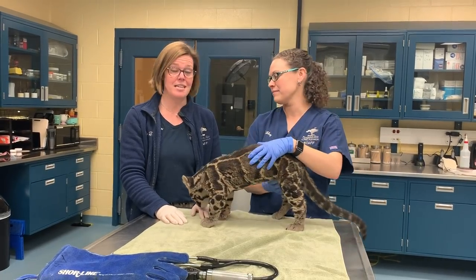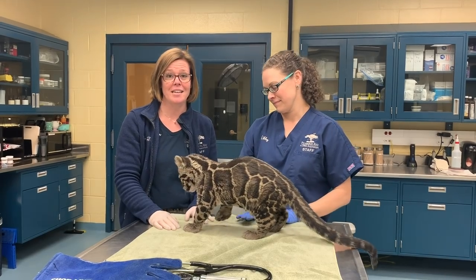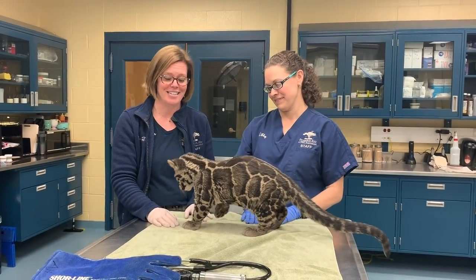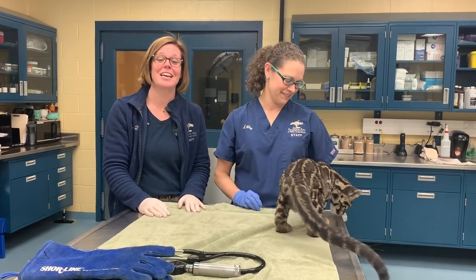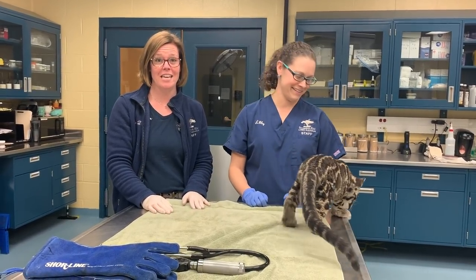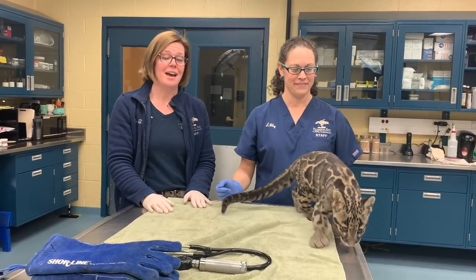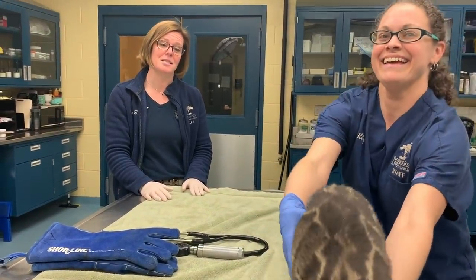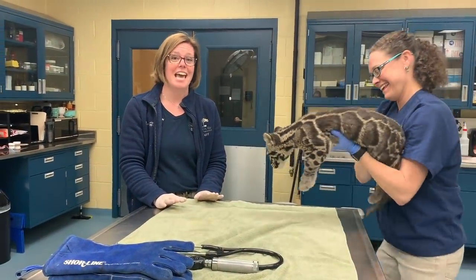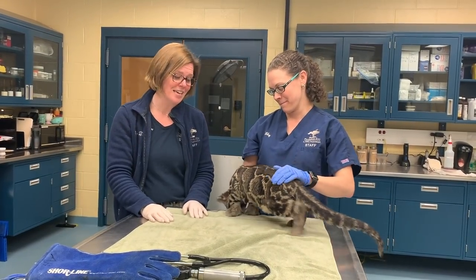Lynn has just turned 16 weeks old, so 4 months old. Just like your dogs and cats at home, they need their puppy and kitten vaccinations. Now that Lynn is 4 months old, he will not only get his feline virus combo vaccine, but also a vaccine for canine distemper, as our clouded leopards are susceptible to that disease. And then his first rabies vaccine, so it's kind of a big day for Lynn.